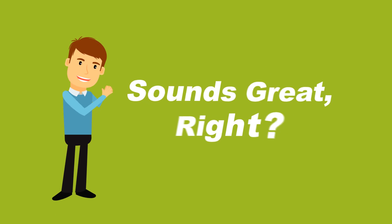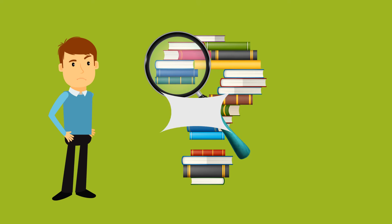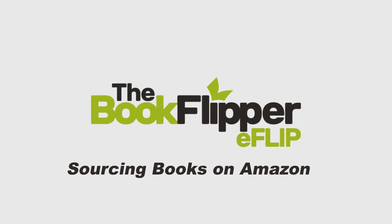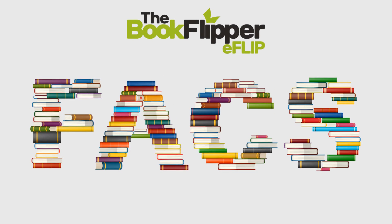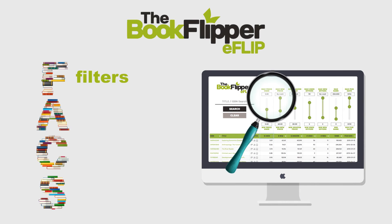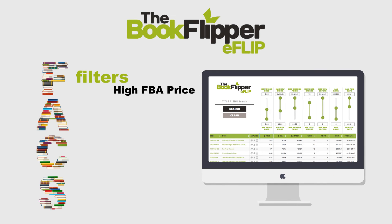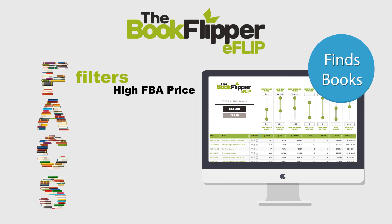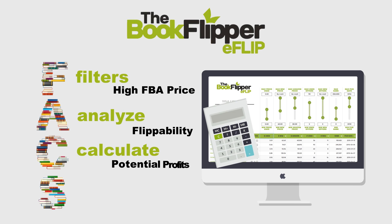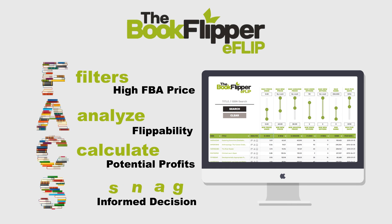Sounds great, right? If only there was an easy way to find these flippable books. Enter eFlip, a software specifically designed for sourcing books on Amazon. The software uses powerful filters to find cheap books on Amazon with the greatest chance of having a high FBA price. eFlip not only finds these books, it also helps Philip analyze the book's flippability and then calculate his potential profits. Philip can now make an informed decision about whether or not to snag that book.